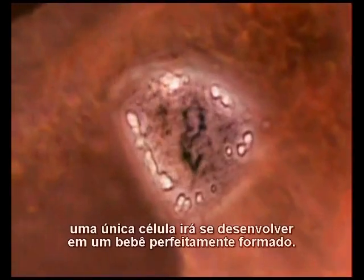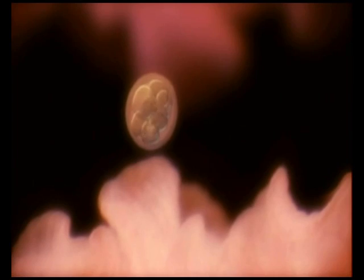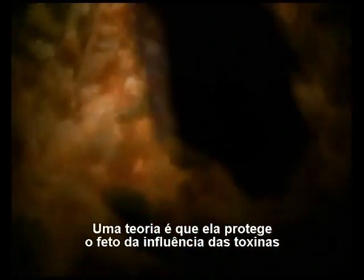We're totally unaware that we're about to embark on a new chapter in our lives. Over the next 40 weeks, a single cell will develop into a perfectly formed baby. Often, the first symptom is morning sickness. No one knows for sure what causes the nausea. One theory is that it protects the fetus from toxins in food, which could harm its organs during this critical phase of development.